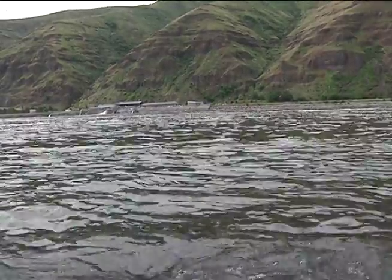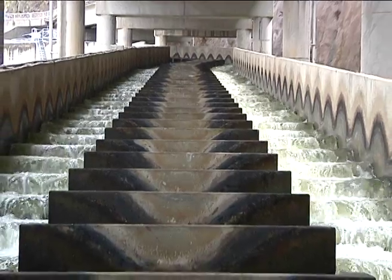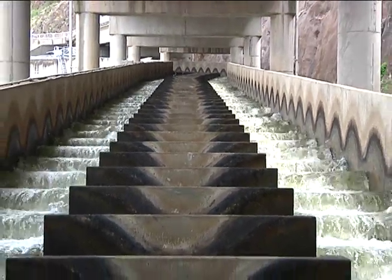From here, salmon and steelhead make their way to the Pacific Ocean and return years later to spawn. You have a series of eight dams between here and the ocean. Fish ladders allow adult fish passage back upstream.